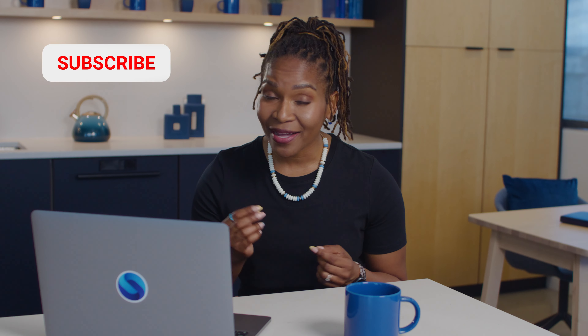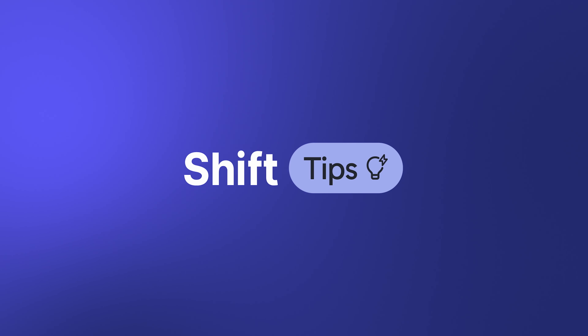That's it for me today. I hope you learned a thing or two about organizing your digital life and how Shift's app integration can transform your day-to-day. If you enjoyed today's video, be sure to subscribe. Stay tuned for more Shift Tips.